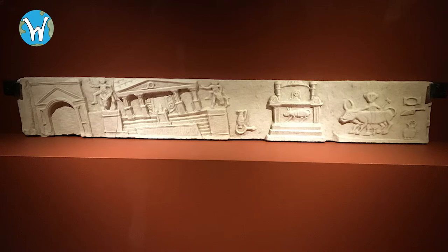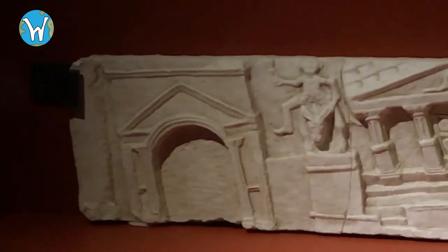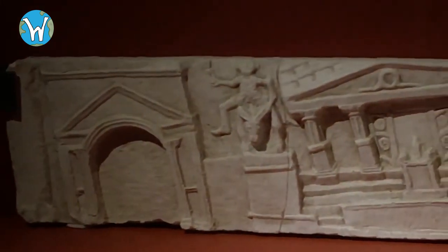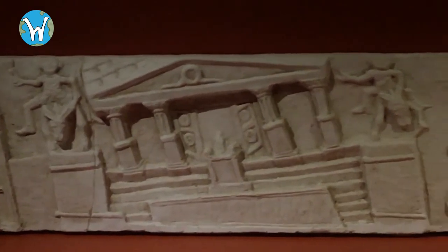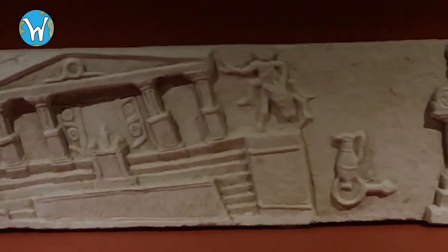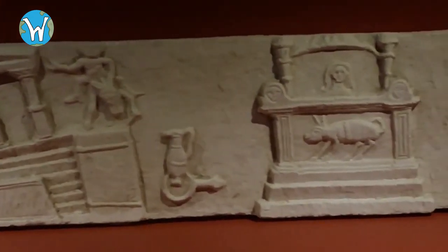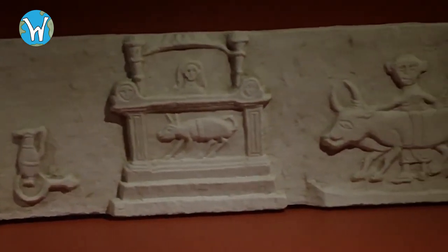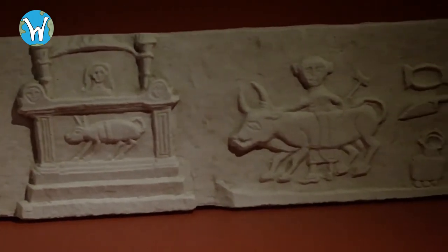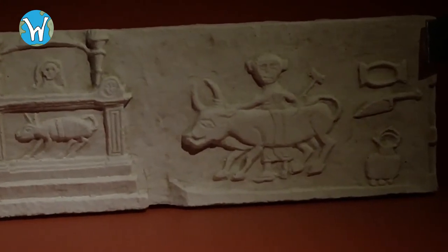Next we have a frieze that isn't religious in nature but does depict a temple. Most of the buildings appear to be on a slant, and what happened was a major earthquake struck Campania in 62 AD and caused much of Pompeii to be destroyed, as well as parts of Herculaneum — and this frieze depicts that. The temple and statues in the town's forum are swaying. What we now know is the earthquake was probably a prelude to the 79 AD eruption of Vesuvius, as the magma chamber would have been filling up.